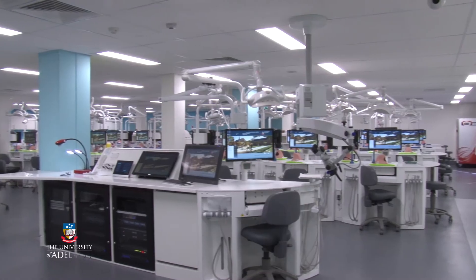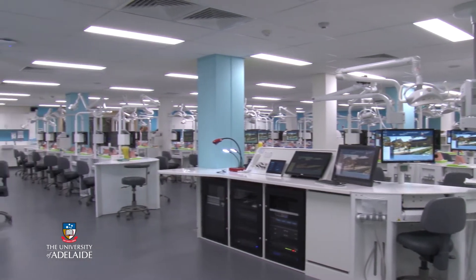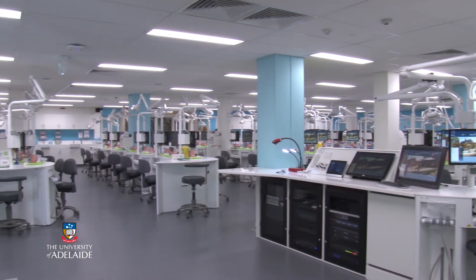The facility by itself is the biggest of its kind in Australia currently and also the most state-of-the-art best practice that you would find today as far as technology and audiovisual technology is concerned.